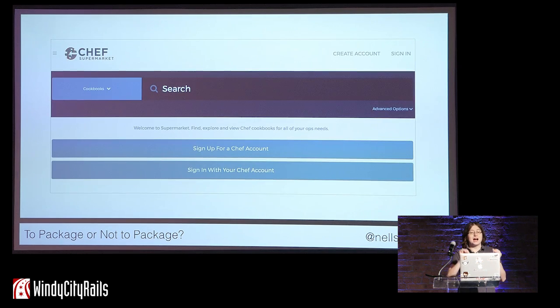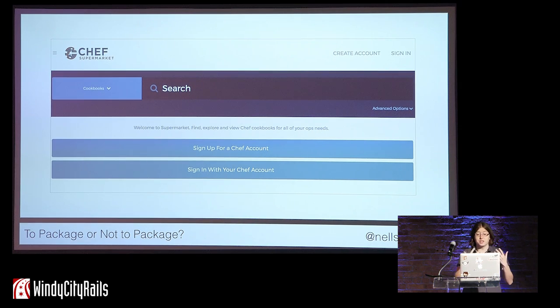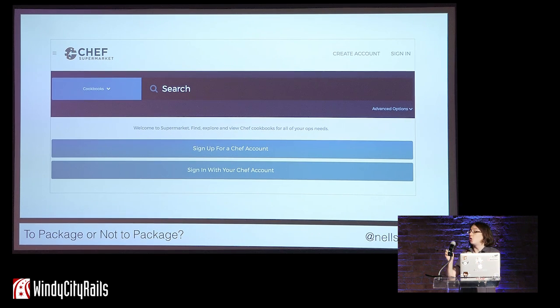When I first started working at Chef, I worked on the Supermarket product. Supermarket started out as one public site for the Chef community to share cookbooks, tools, and more. After we launched it in 2015, we had several customers say they loved the Supermarket site but needed a private version to run on their own infrastructure. This is for companies who, for licensing or security reasons, cannot share their code on the public internet. They wanted to share internal cookbooks and tools with each other, and they wanted a packaged version of the software with all dependencies included, easy to install and run quickly.